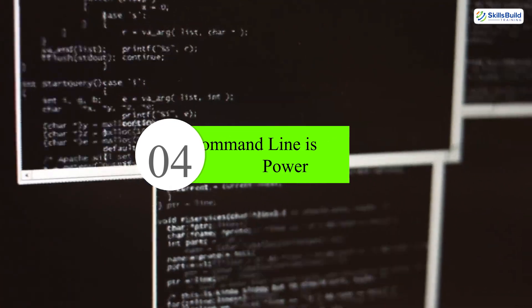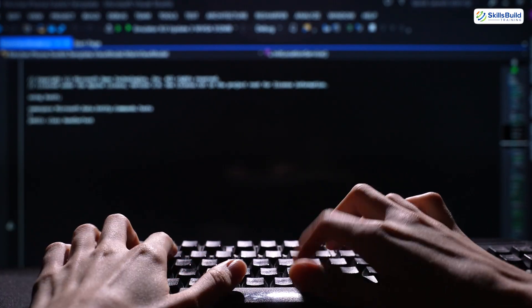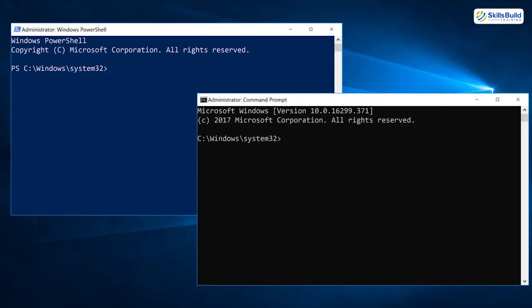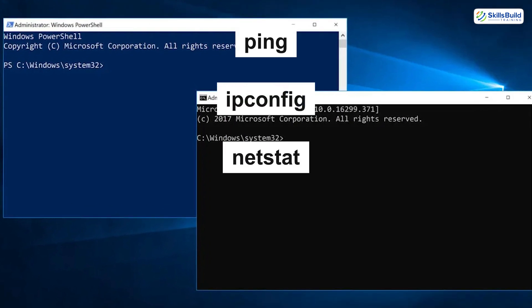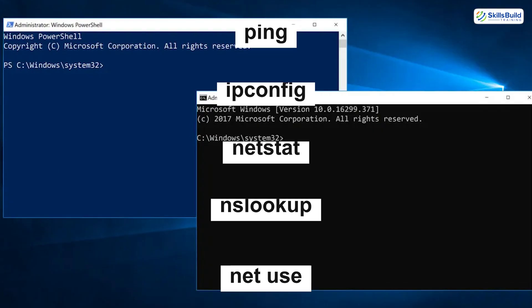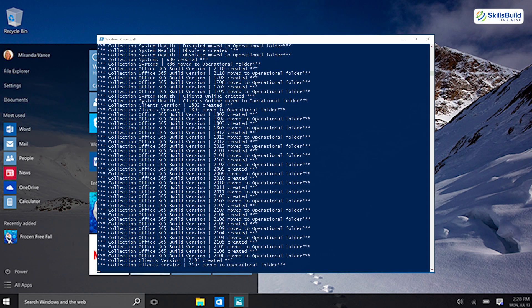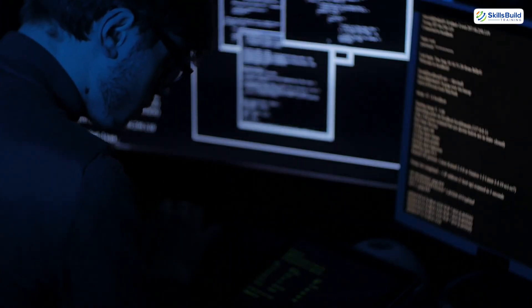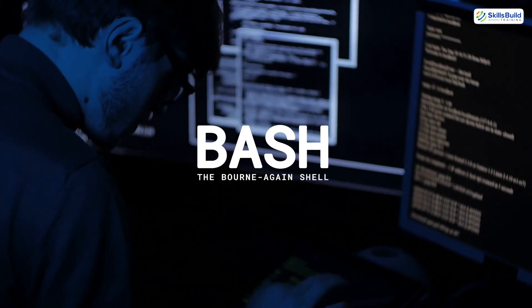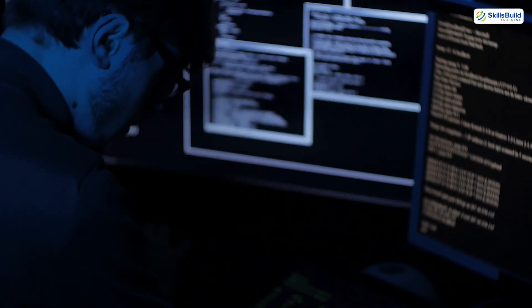Number four: command line is power. While others fumble through menus, pros use the terminal. Learn Windows Command Prompt and PowerShell. Start with basics like ping, ipconfig, netstat, nslookup, and net use. Then level up with PowerShell: get processes, stop services, run scripts remotely. If you're on Linux, get comfortable with bash. Knowing how to automate even a few repetitive tasks gives you a superpower.